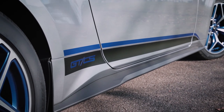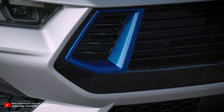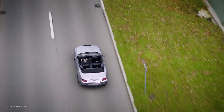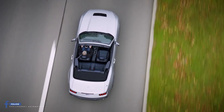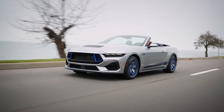Fellow gearheads, get ready to be part of Mustang history with the 2024 Mustang GT California Special. Start those engines, embrace the nostalgia, and let the good times roll. Don't forget to subscribe to our YouTube channel for more exciting updates on the latest Mustang news and exclusive content. Smash that subscribe button, give us a thumbs up if you're loving the California Special vibes, and hit the notification bell to stay in the loop.